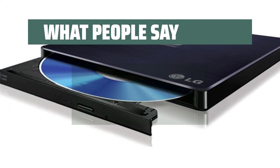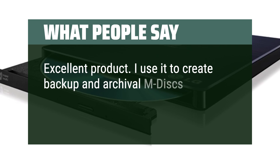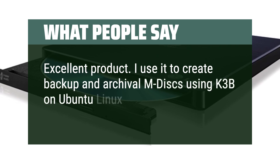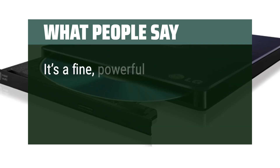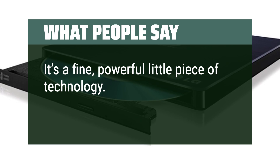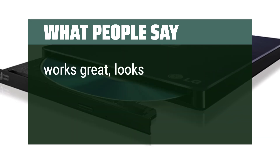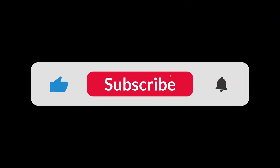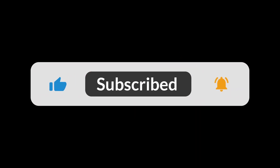What people say. Excellent product. I use it to create backup and archival M-Discs using K3B on Ubuntu Linux. So far, no problems — plug and play. It's a fine, powerful little piece of technology. It works beautifully. It works great, looks like new. You can find the Amazon purchase link in the description below. Hope this video can be helpful to you. Thanks for watching.